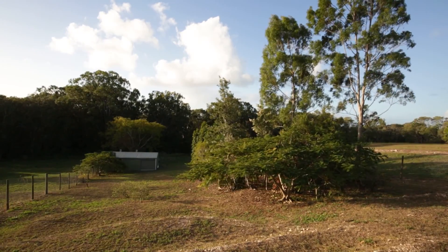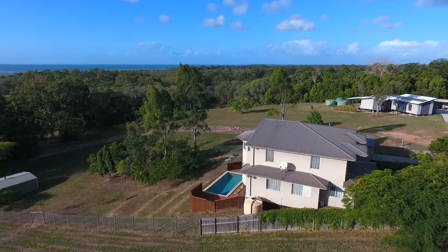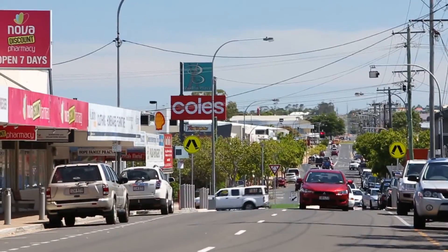This quiet, peaceful haven seems miles away from the noise and bustle of city life, yet is only a 15 minute drive to Harvey Bay and all its modern facilities.